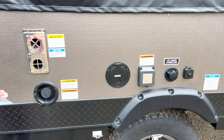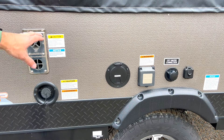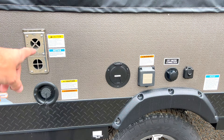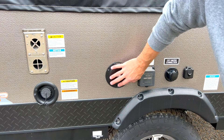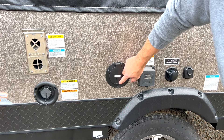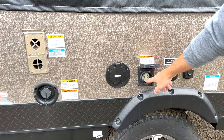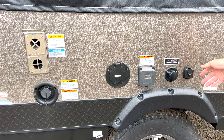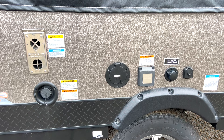Moving further back on this unit: you have your fresh water fill, your furnace — and furnace is important because you can absolutely camp in cool weather. A lot of people think that because it's a tent trailer it may not insulate as well, but you've got options. You've got an AC prep that lets a cord come out for your AC system, your power cord, your city water connection, and a cable TV connection. This one doesn't come with a TV, but you have the connection there.